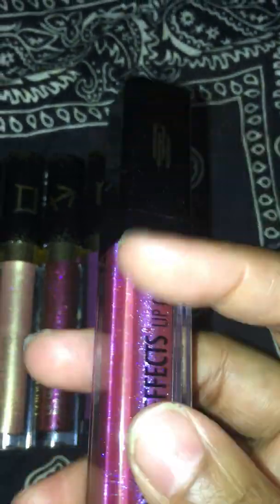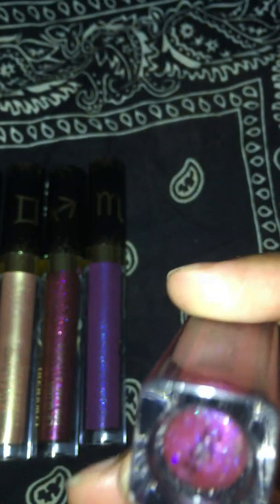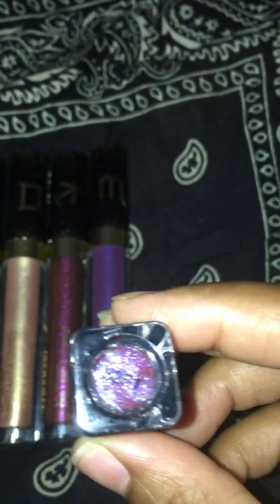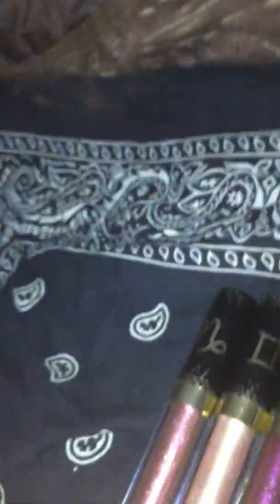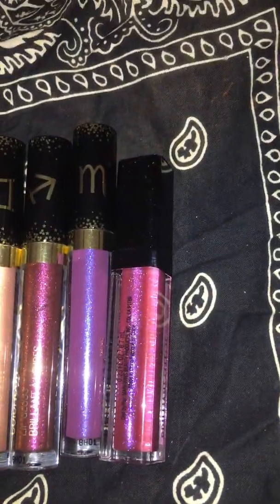It doesn't have the name on my bottle — I don't know why — but I looked it up. I believe this color is called Luscious, but if you want it, the code on the bottom is 3251. Let me show you the swatch. That's the swatch right there. You see the glitter? As far as color, you don't see it — it just looks like a clear spot. So that's why I'm not feeling it like that.